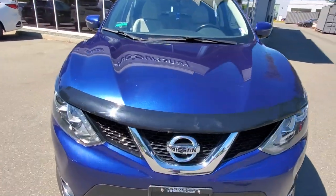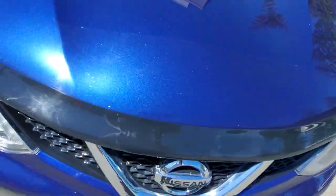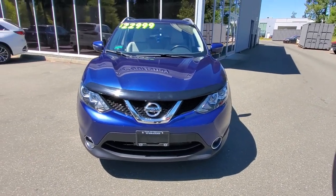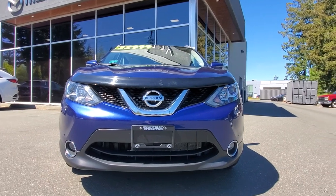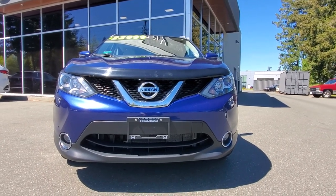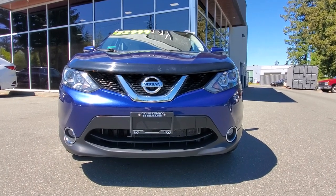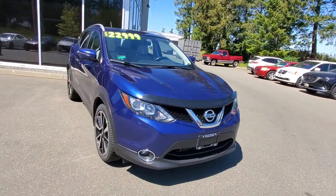It's got some 3M rock guard protection on the front bumper, a hood deflector, and fog lights down below. It's got a very stylish-looking front end. I really like the way Nissan has styled their vehicles — quite striking, with beautiful metal that bends around the car very nicely.